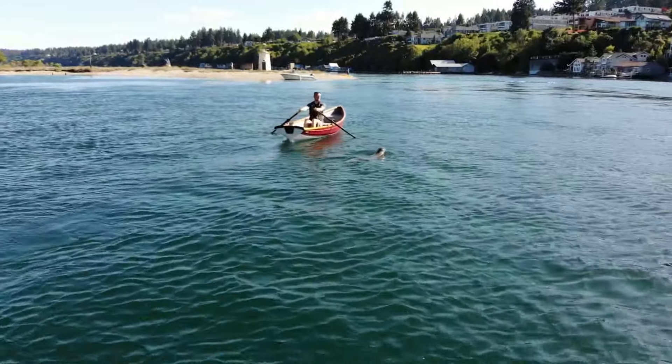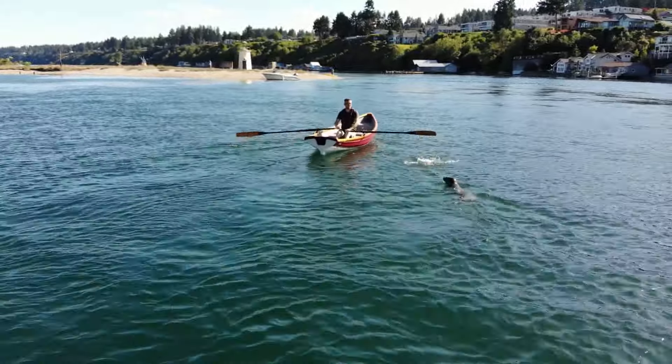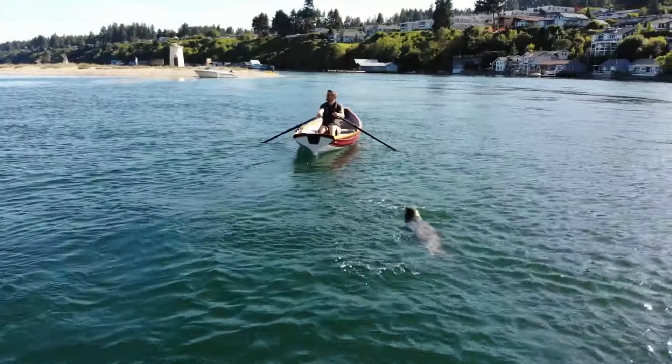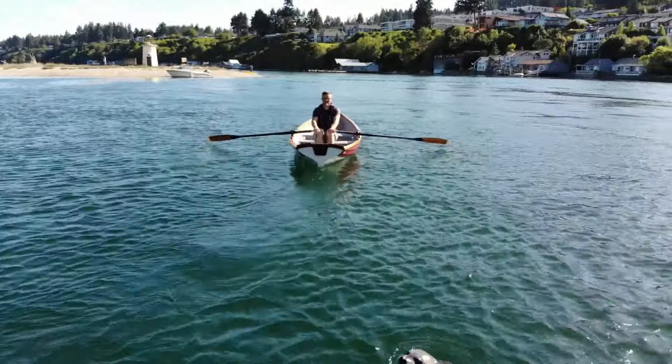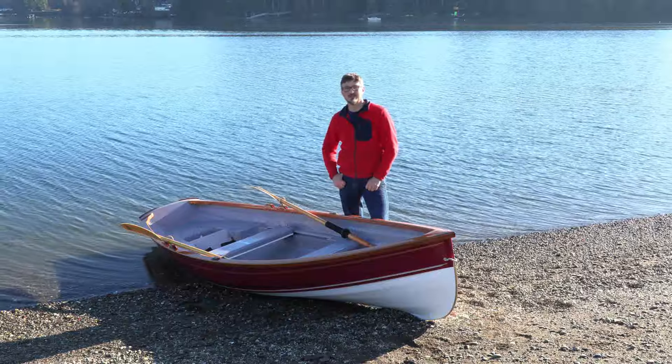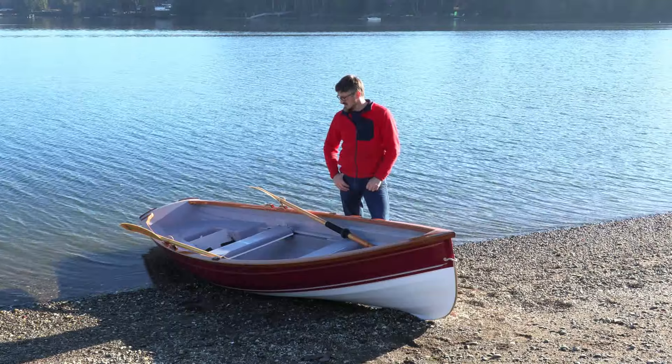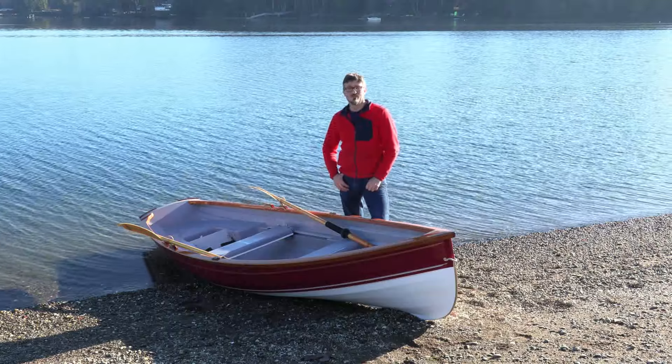Nowadays we don't need quite that much ruggedness in our boats — we just want to go out maybe with a dog and enjoy the afternoon on the water. The same characteristics that made it such a versatile boat back in the day make it a very useful and comfortable boat now.